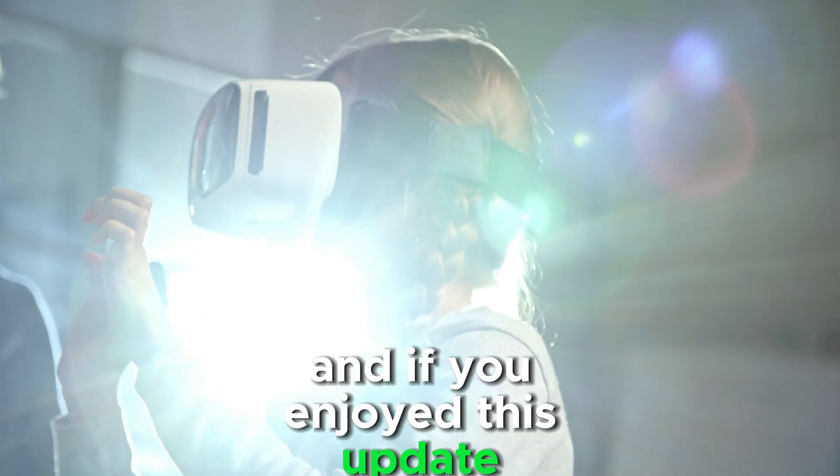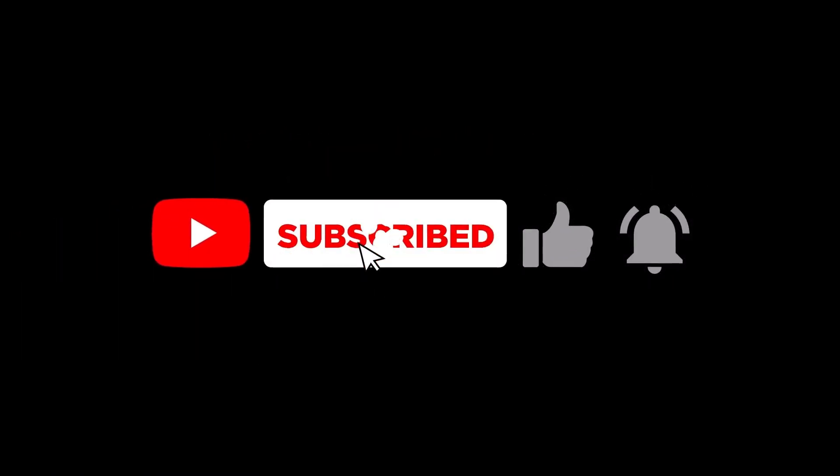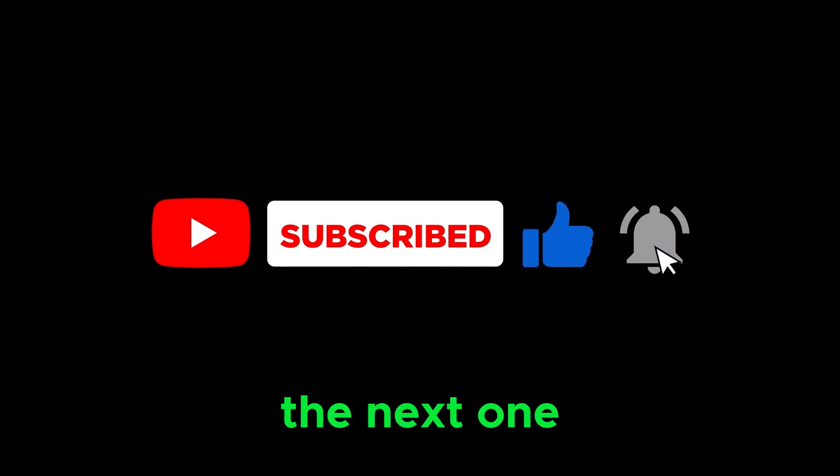And if you enjoyed this update, don't forget to subscribe for more news on the latest tech drops. Stay tuned, and I'll catch you in the next one.